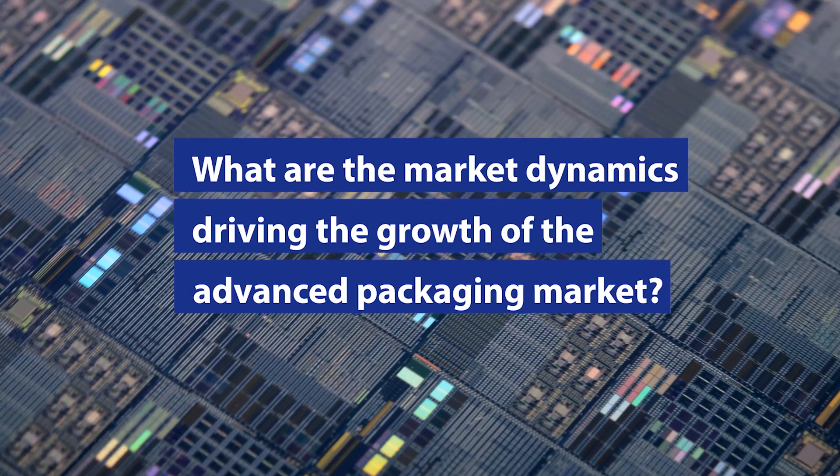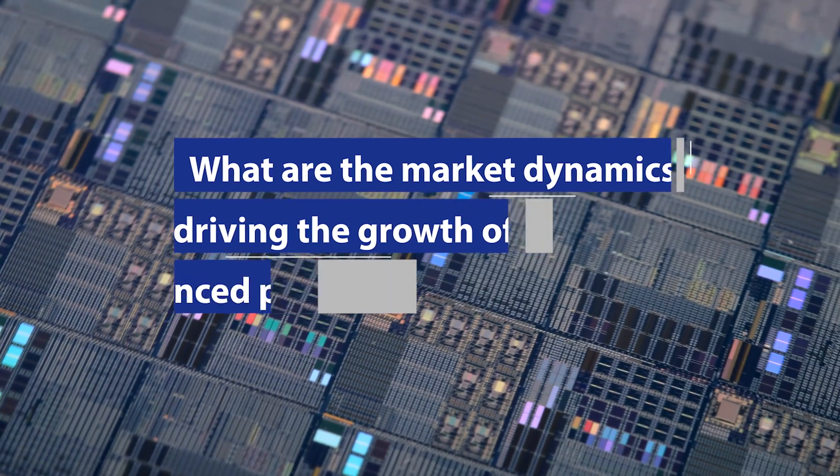Advanced packaging is going through an exciting growth cycle right now. Packaging has been around for a long time in the semiconductor industry — dies have always been packaged. What is new is that as chip scaling has made it more and more difficult to come up with smaller transistors and new nodes, the emphasis has shifted to other areas where you can get the benefits of lower power consumption, speed, and higher memory — and that is the packaging area. Suddenly the world has discovered almost a creative way of putting chips together in different forms and configurations to come up with these advanced packages.